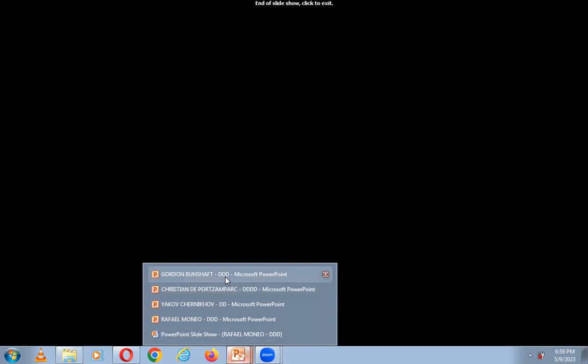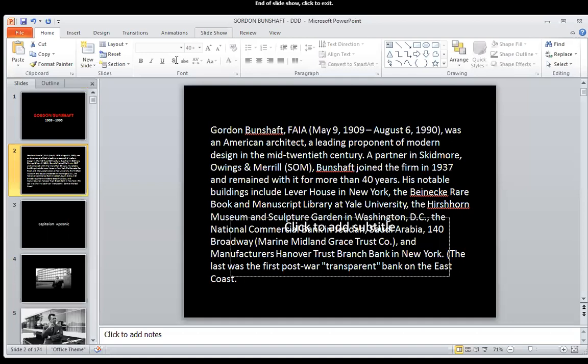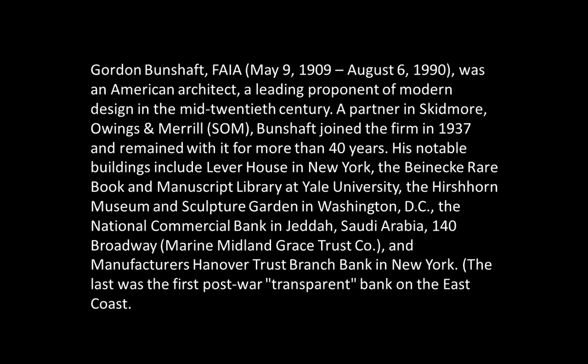We'll talk now about two other architects. We'll start with Gordon Bunshaft, also connected with the day of May 9th — he was born on May 9th, just like Rafael Moneo. Gordon Bunshaft, 1909–1999. He died in August, but born on May 9th, was an American architect, a leading proponent of modern design in the mid-20th century. A partner in Skidmore, Owings & Merrill — SOM — Bunshaft joined the firm in 1937 and remained with it for more than 40 years.